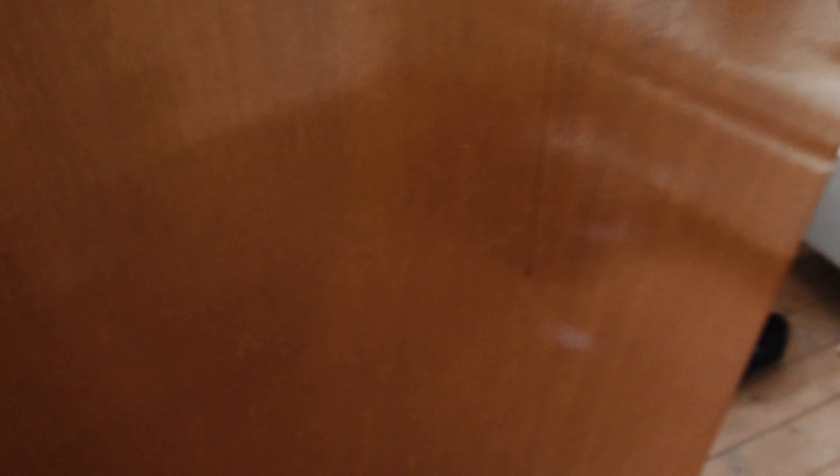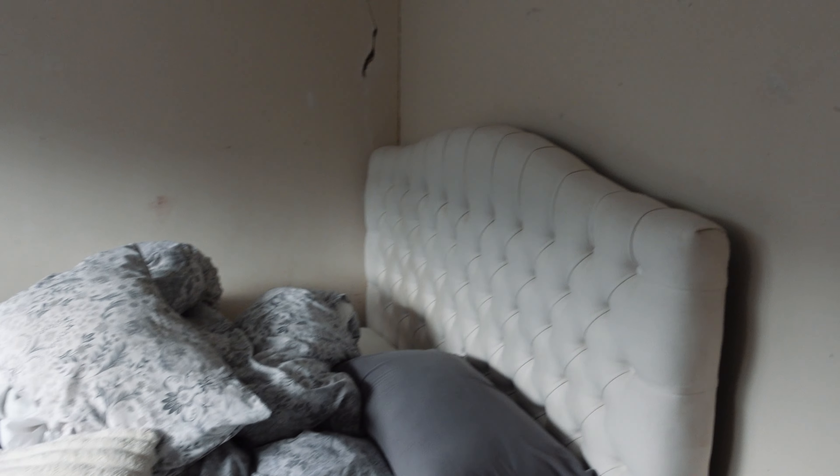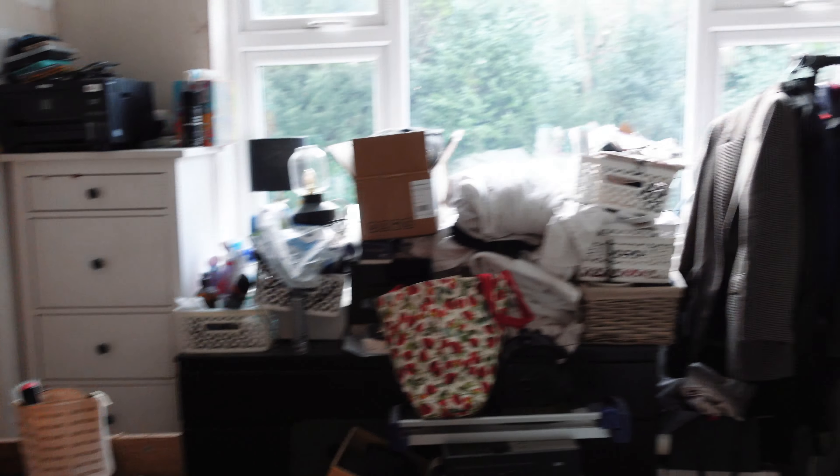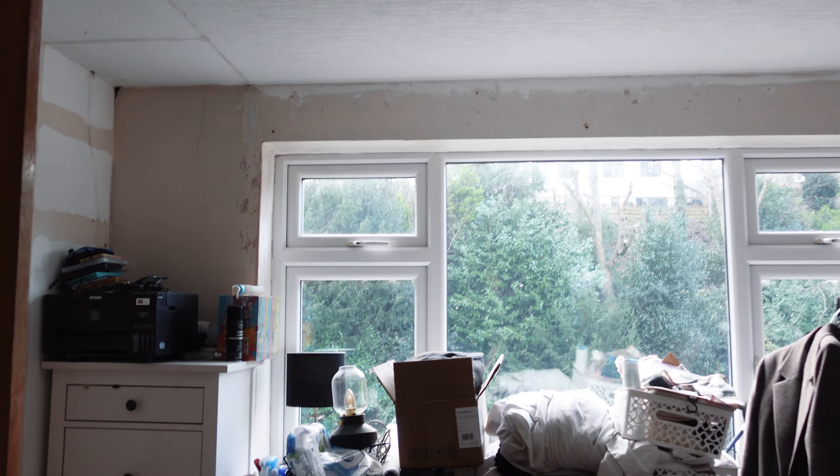We want to try and make it as easy as possible when the plasterer comes in so they can get to the rooms they need to. Once the bedroom's done, we can move back into there. So I'll take you around the house and show you what it looks like at the moment. This is going to be the nursery — this is the room I've just been in. The bed needs to be made, I'm going to wash the bedding and put fresh bedding on. This is what I'm going to try and sort for later. This still needs to be plastered. There is stuff everywhere — I'm trying to show you around everything.